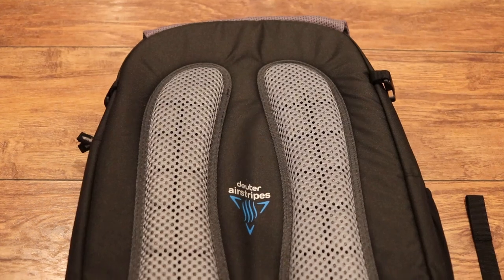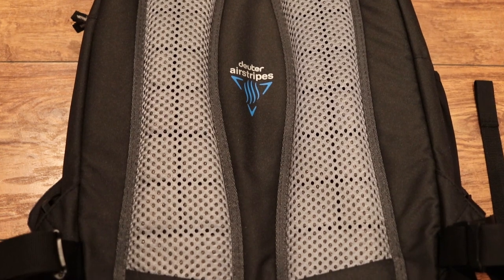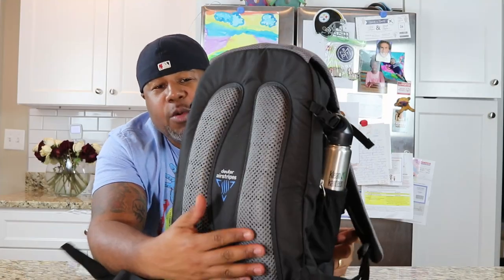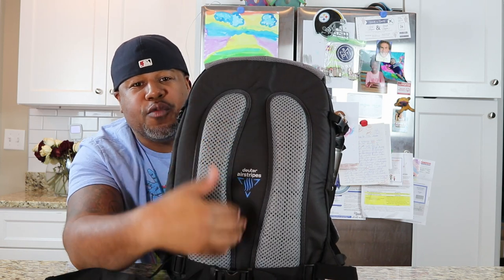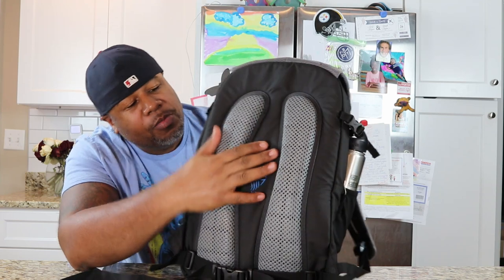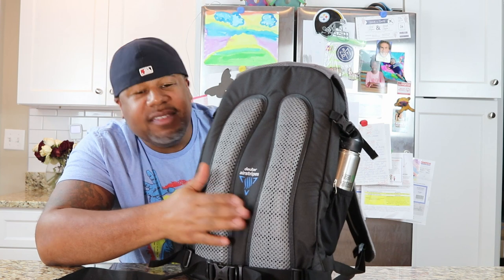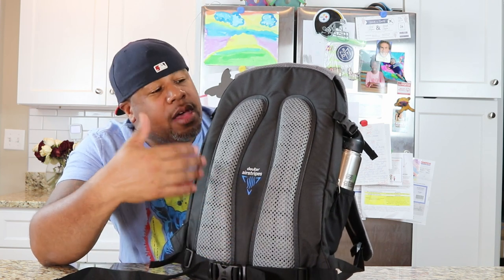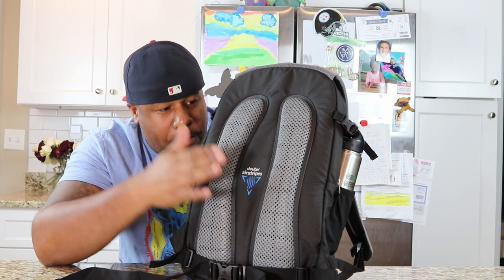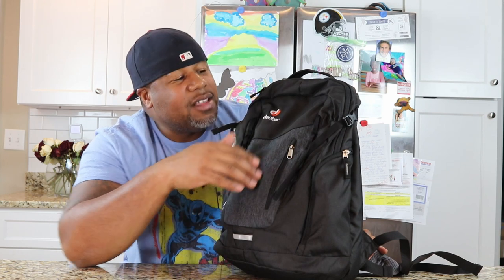Another thing that Deuter does really well is the air venting on the back of their backpacks. They use the Airstripes system, and you can see there's a lot of cushioning there. What that cushioning allows is for air to move freely through the back of the backpack. It's foam covered with mesh, which ensures constant airflow and ventilation between your back and the backpack itself.